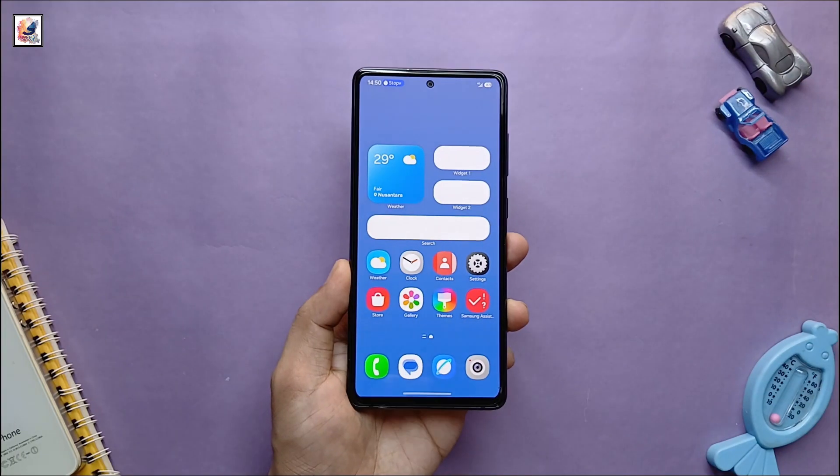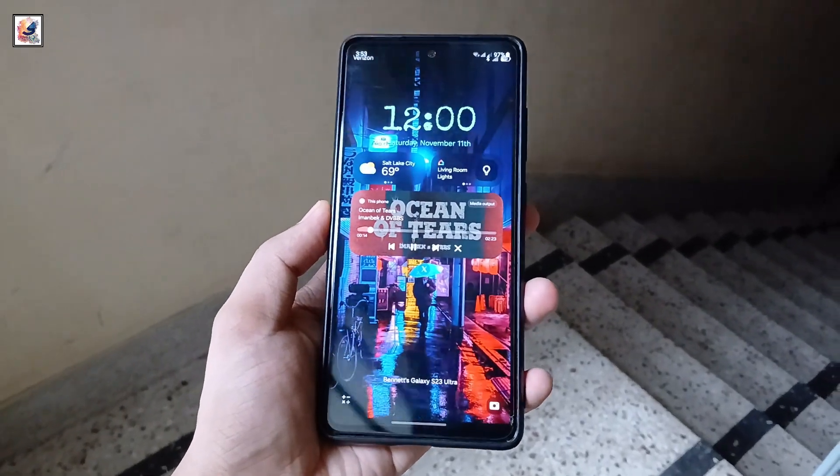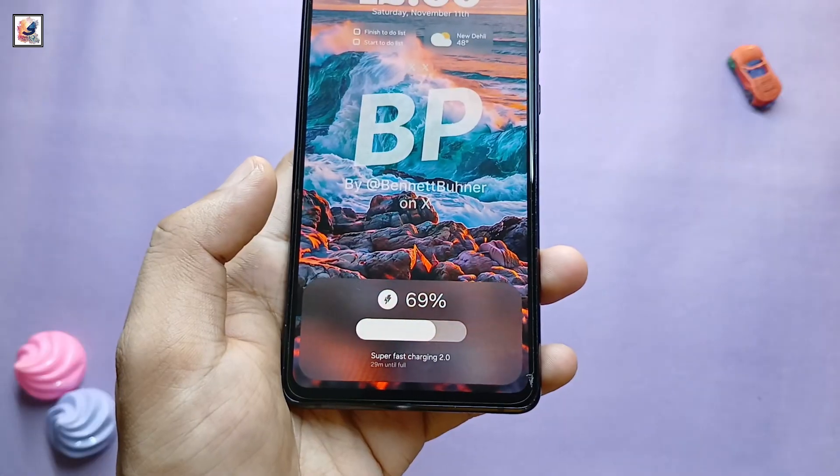This is the new lock screen pane. The home screen is getting a huge number of widgets in different sizes. This is the One UI 7 lock screen, and there is also a new charging animation.